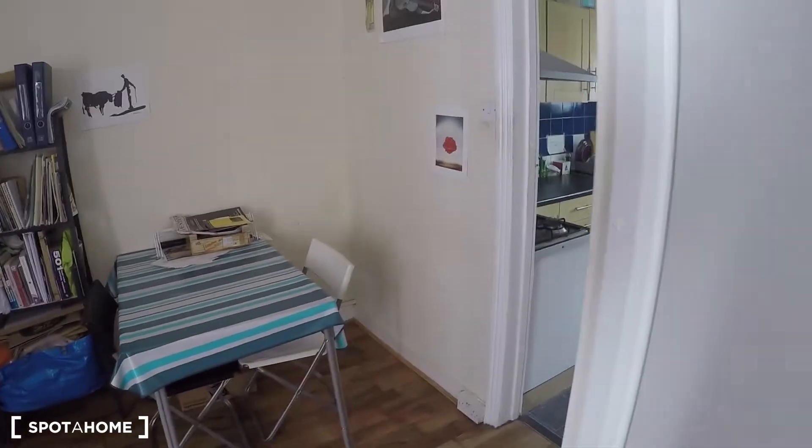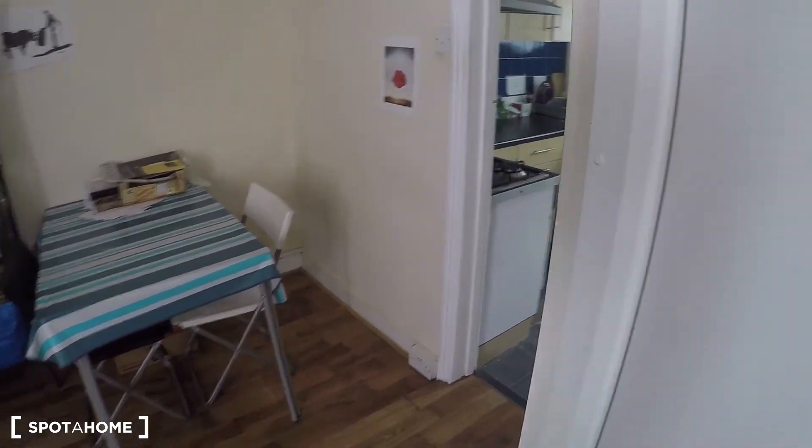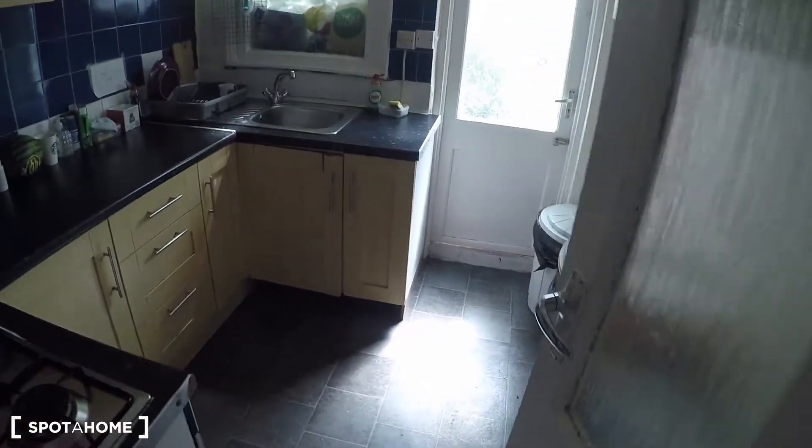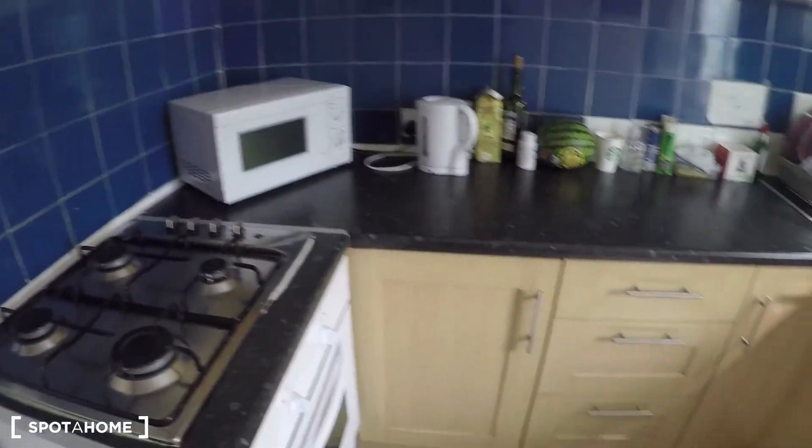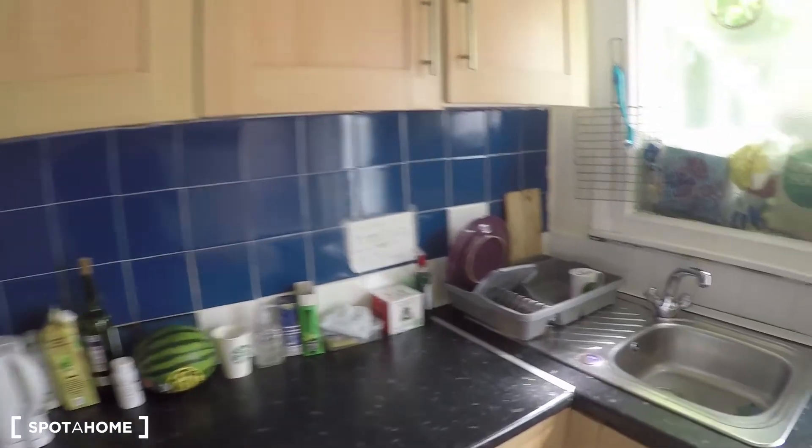Let's continue with the tour, because at the end of this lower floor you will find the kitchen. It's a small kitchen but fully equipped with the stove, the oven, the microwave, and cupboards to store your things.